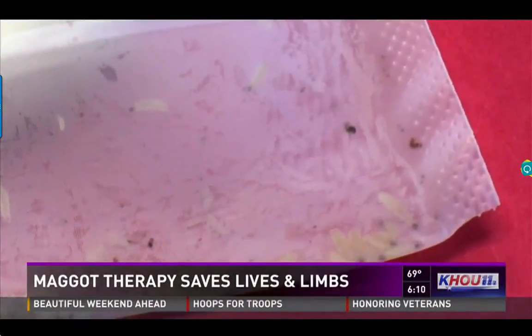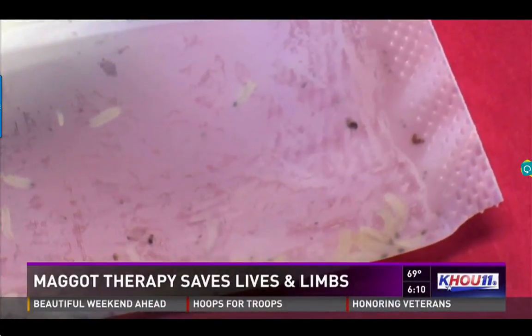Sometimes ancient remedies are the best, even if they make you a little squeamish. We're talking about maggots, folks. They are being used again for treatment — strange but true. Our Sherman Chow shows us how these slimy creatures are saving lives, limbs, and more.